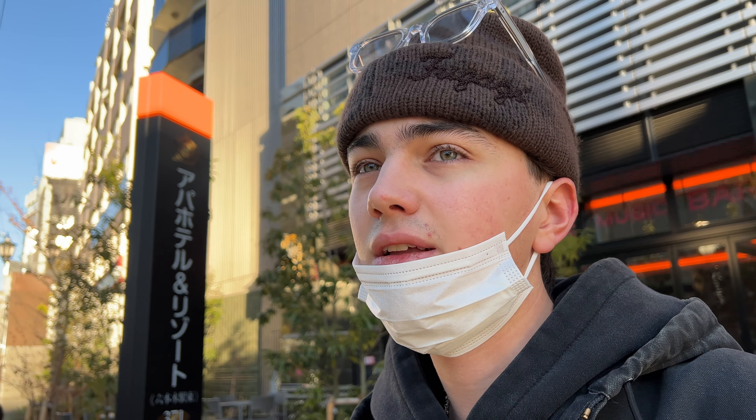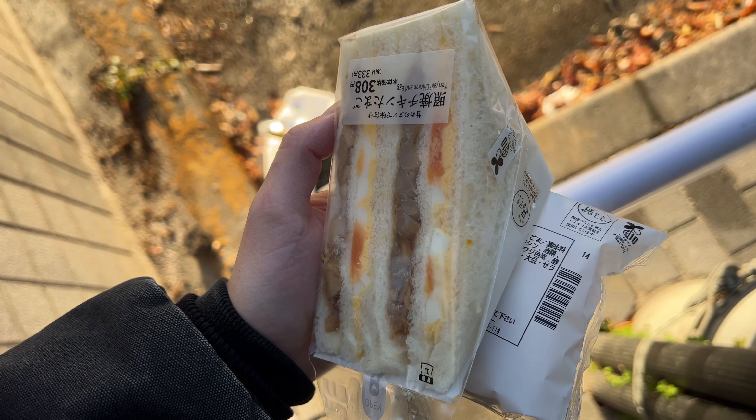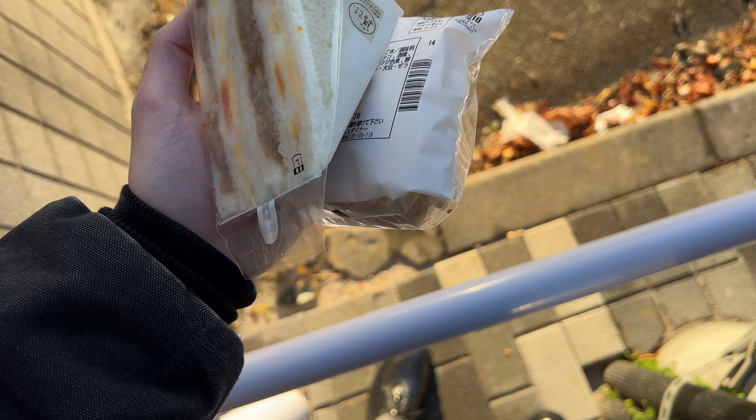Beautiful cafes here, beautiful environment, architecture, and people are also very kind. So yeah, let's get it started. By the way, this is what I got — some chicken teriyaki and egg sandwich. The egg part is so good, dude. And some onigiri.